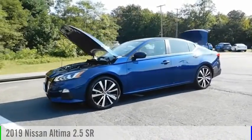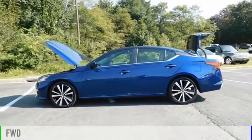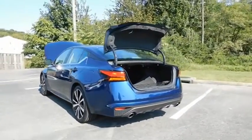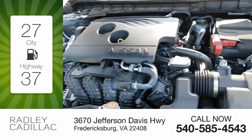You are going to love the 2019 Altima. This vehicle is powered by a front-wheel drive, four-cylinder, 2.5-liter engine and comes with a continuously variable transmission. Great fuel efficiency saves you money by requiring fewer trips to the gas station.